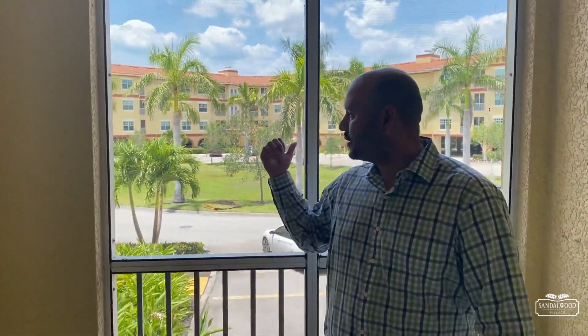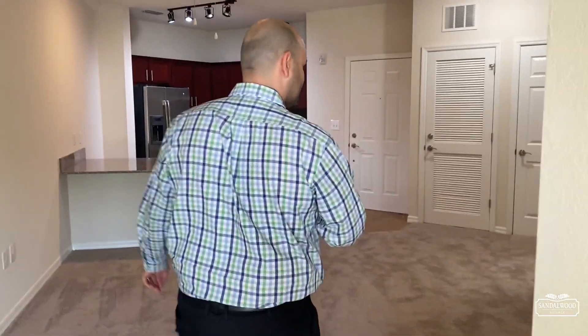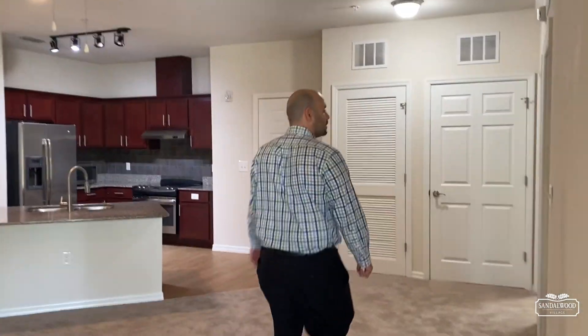Every apartment home has a screened-in lanai, so this is a nice-sized screened-in lanai. You've got a view of the inside of the community, and you can easily fit a couple of chairs and a table out here. As we roll back inside, we'll take a look at your bedroom.